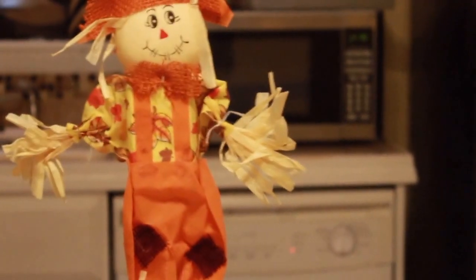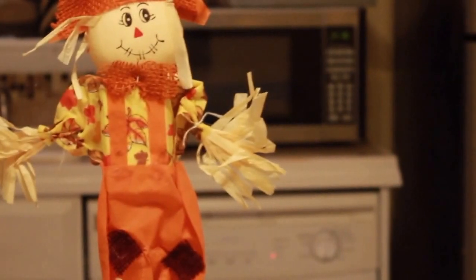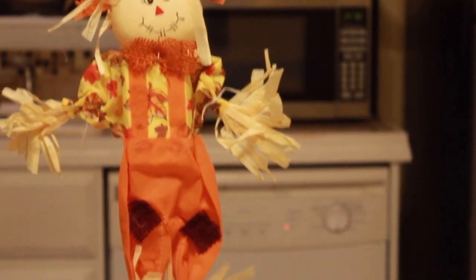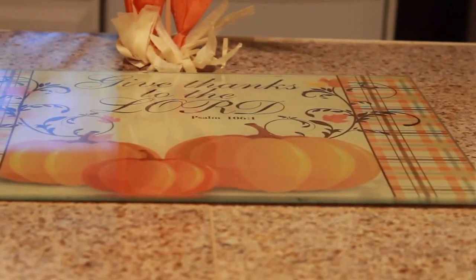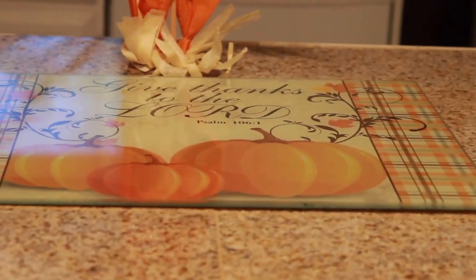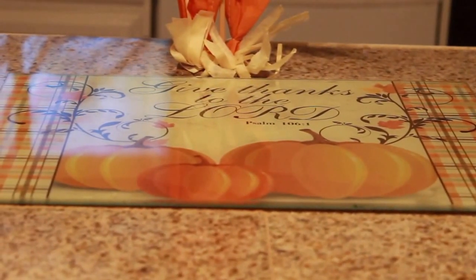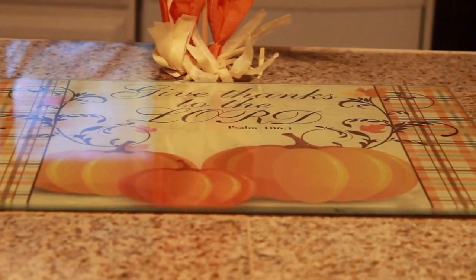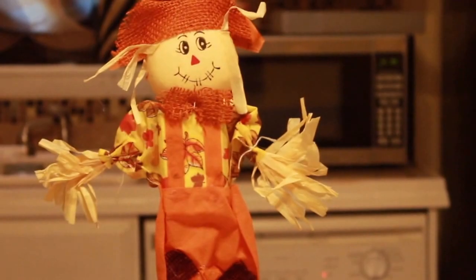In the kitchen I don't have many decorations at all. The only things I have in here are this scarecrow, which I got from Dollar Tree, and on the island I have this glass placemat that says 'Give Thanks Unto the Lord.' It has a really pretty plaid color on the sides and little pumpkins on it, and I thought it was really cute. So those are the only two things that I have on the island.